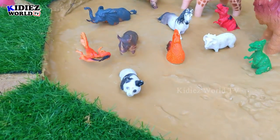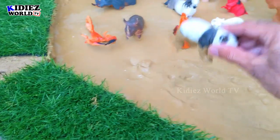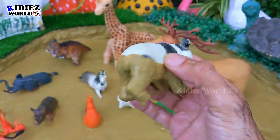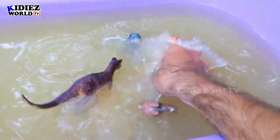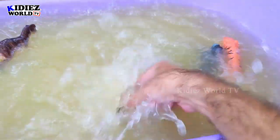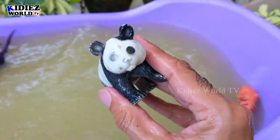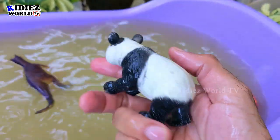The next one we have is Panda. Panda is a very cute and very adorable animal. Many years ago they were in jungles, but now their species are endangered so they live in protected areas. Panda.